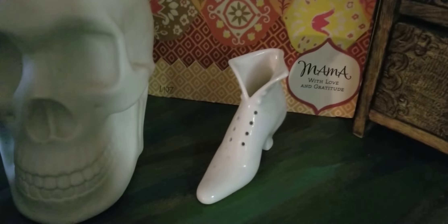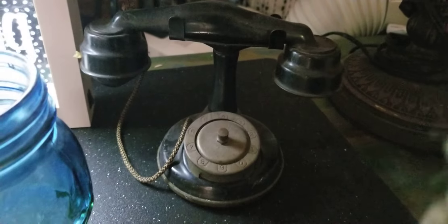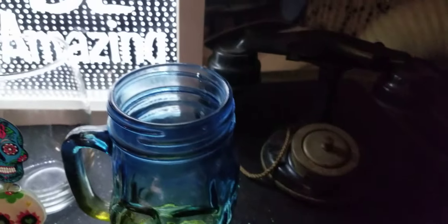I put it on a box and I'm not finished with it, but I thought the card was so beautiful so I made like a little box out of it. There's a little vintage shoe that I have. Here's a Scentsy warmer of a skull. And this is all kind of on my island when you walk in. Then I've got this little vintage phone — my dad had a lot of vintage metal pieces like this.